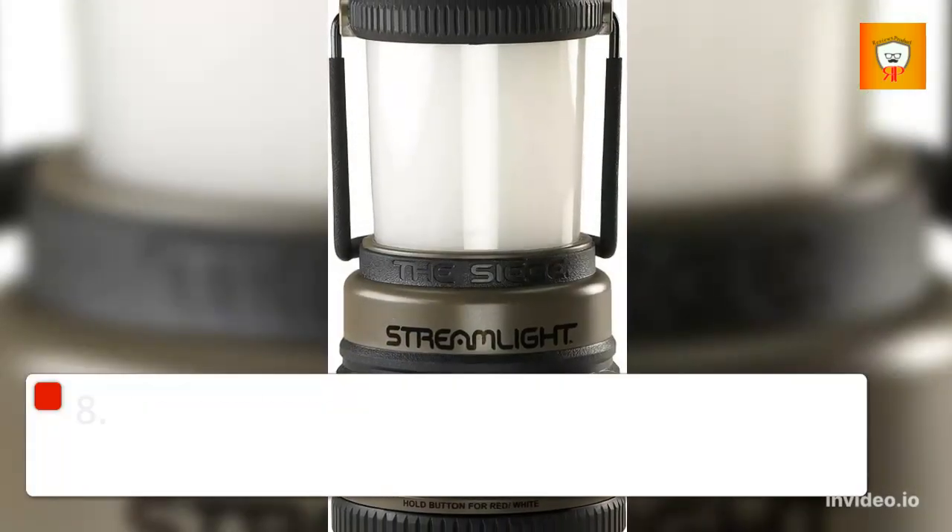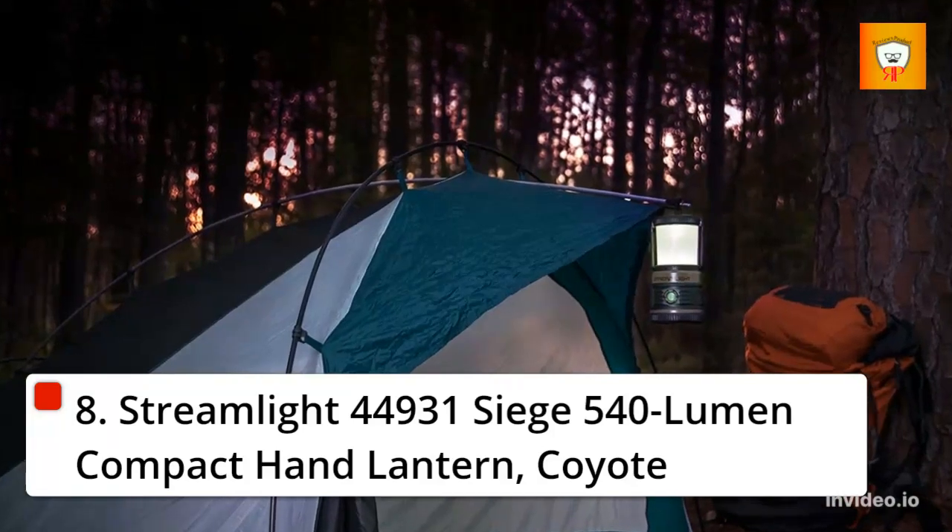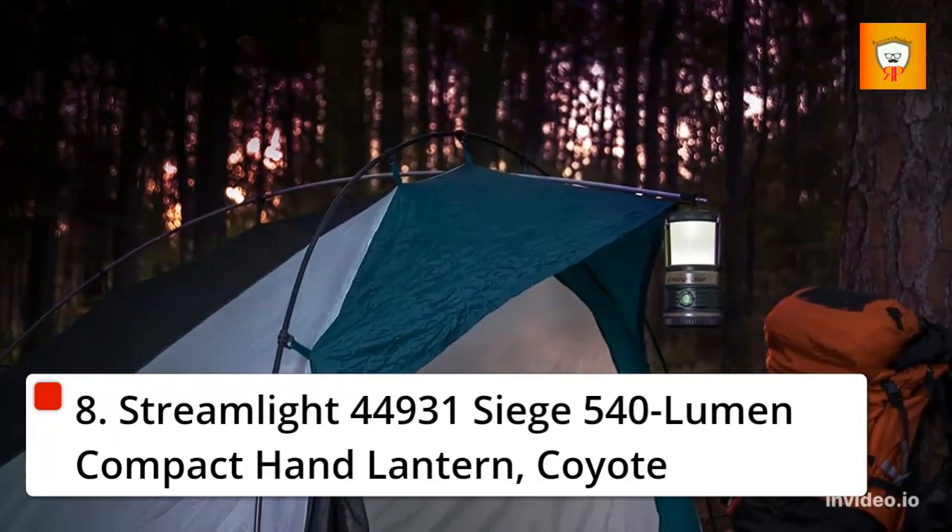8. Streamlight 44931 Siege 540 Lumen Compact Hand Lantern, Coyote.